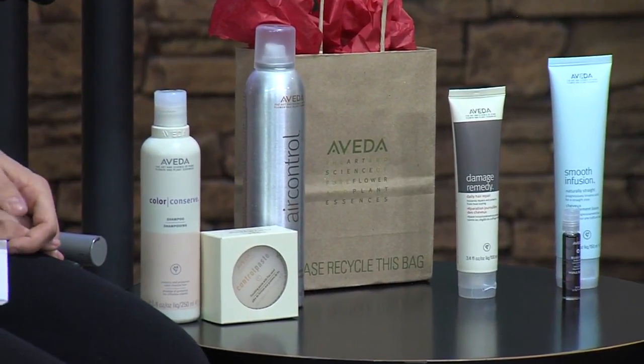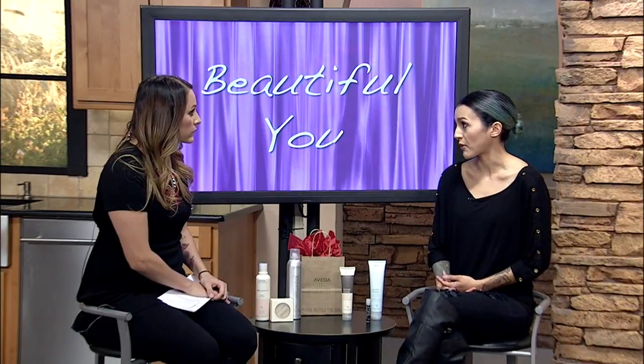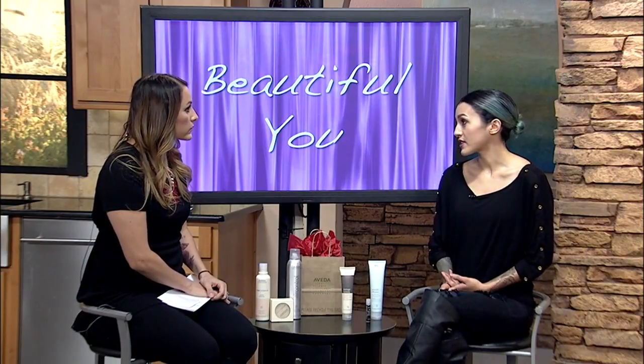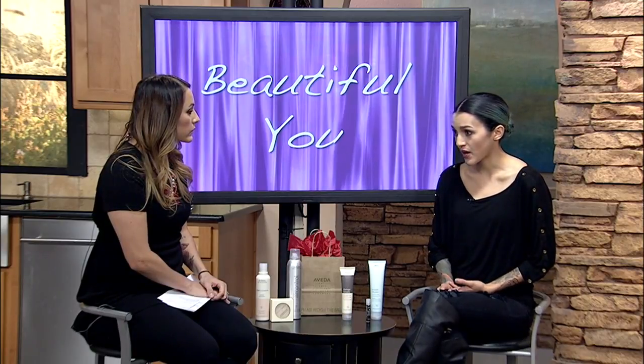Uppercut is our pomade for men. They have pomade, shampoo, conditioner, face wash, mustache wax, and combs — they have a ton of stuff for men.